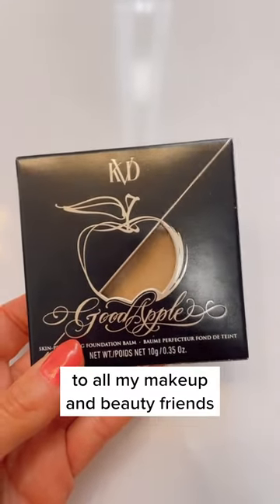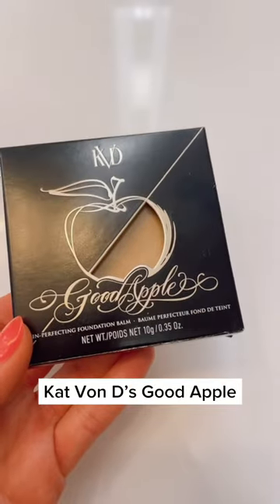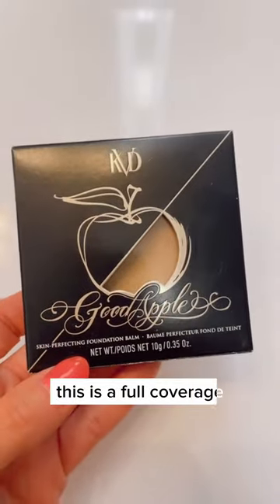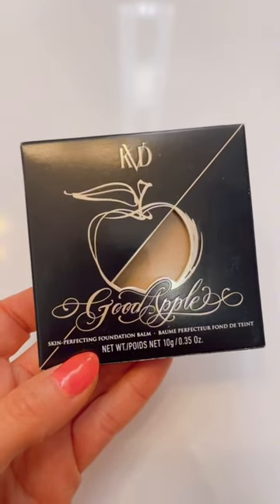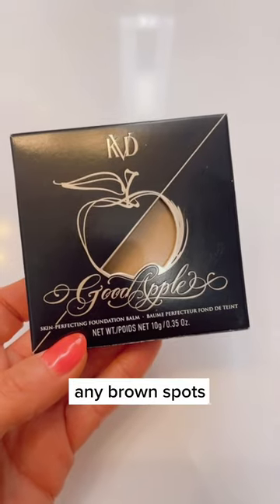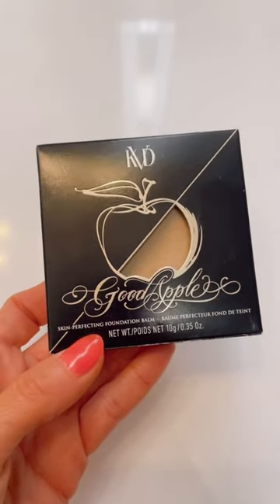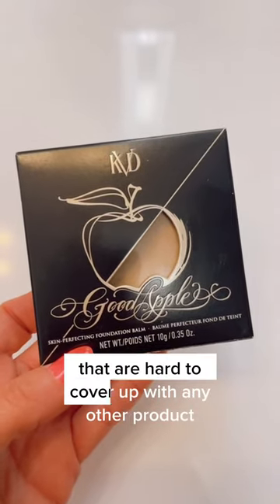To all my makeup and beauty friends, I'm only going to say this once. Kat Von D, Good Apple. This is a full coverage skin perfecting foundation balm that will cover up any discoloration, any brown spots, any melasma, any imperfections you don't like on your face that are hard to cover up with any other product.